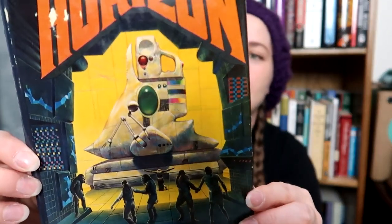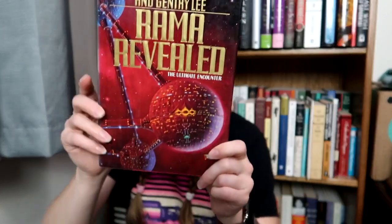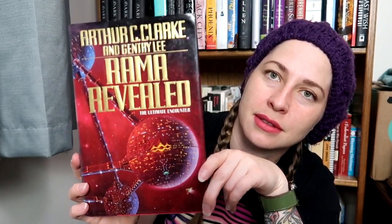We got another Frederick Pohl — this is Beyond the Blue Event Horizon. Look at this. Big excited! And I got Rama Revealed by Arthur C. Clarke and Gentry Lee. I just love the colors on this — it's really pretty and very eye-catching.